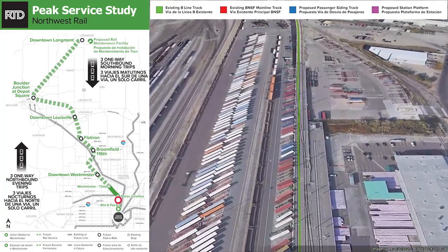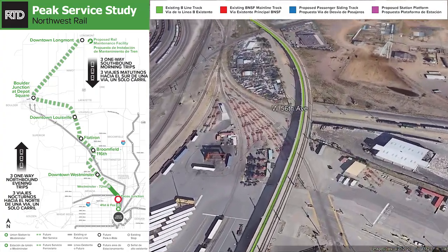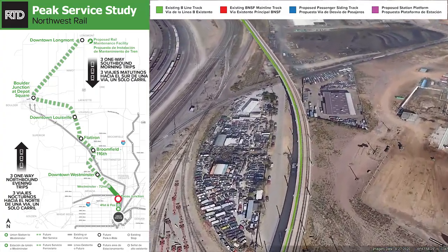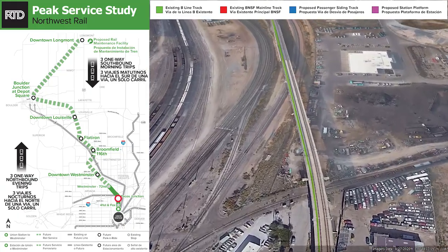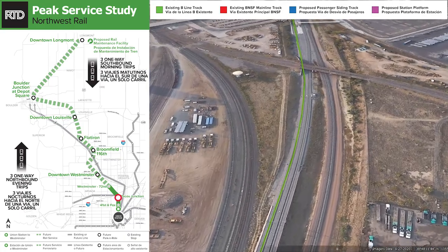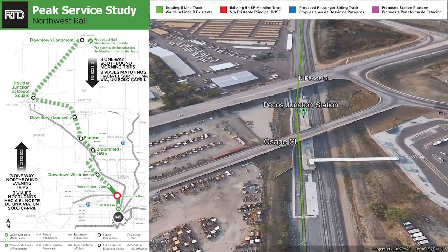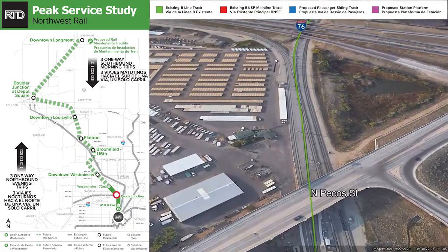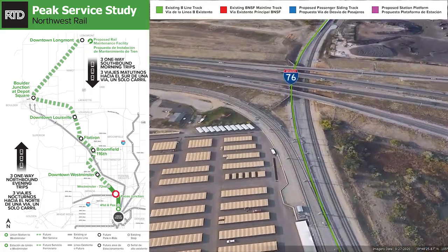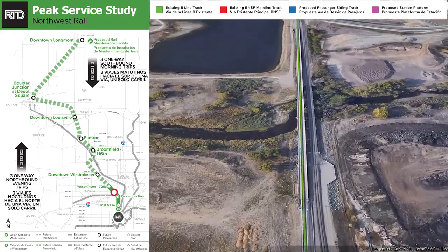The Northwest Rail will have its own maintenance facility at the end of line in Longmont. Following the B-Line we're coming to the Pecos station with parking. Coming up to the I-76 under crossing, we're now in the Clear Creek floodplain but up on the rail embankment.